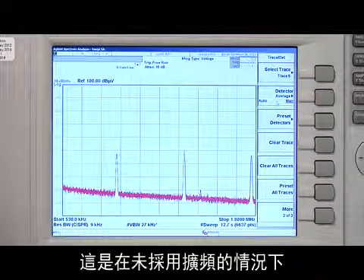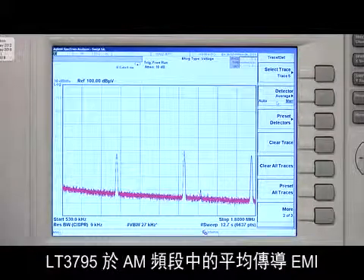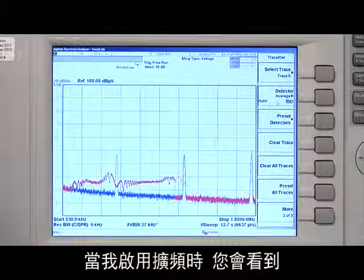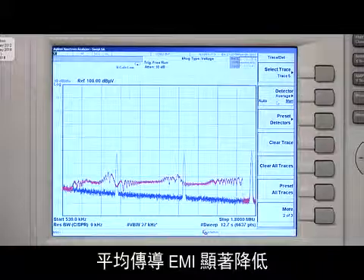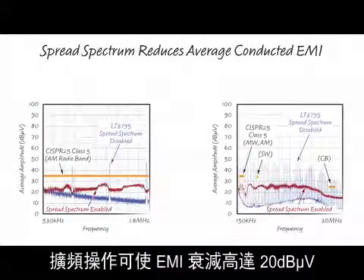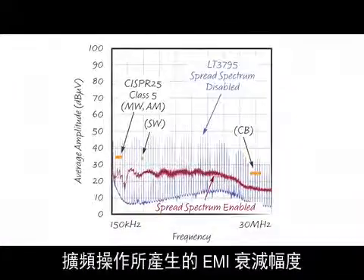This is the LT3795's conducted average EMI in the AM band without spread-spectrum. When I enable spread-spectrum, you can see that the conducted average EMI is significantly reduced. The average conducted EMI results show that spread-spectrum gives us up to 20 dB microvolts of attenuation. At higher frequencies, you can see that the spread-spectrum reduction is even larger than the AM band reduction.